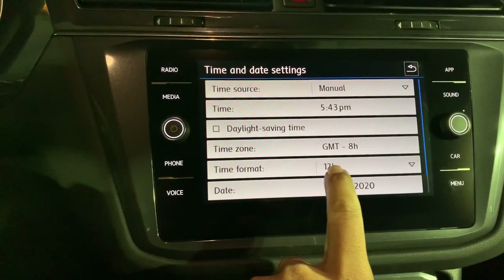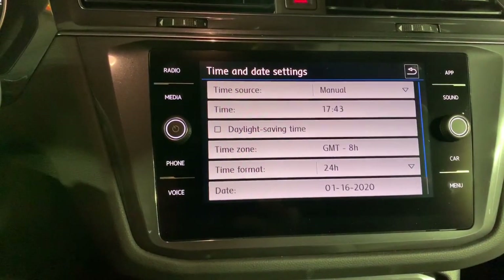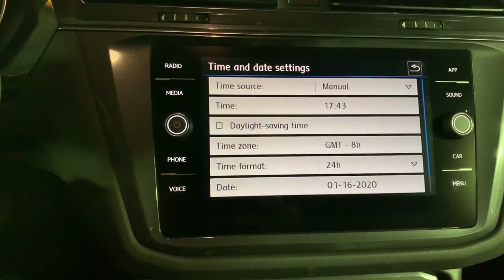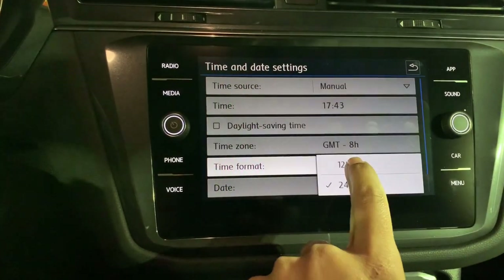You can also come in here for 12-hour format, or if you need military time you can switch it to a 24-hour clock. You can also adjust the date right there. Hope that answers all your questions — thanks for visiting.